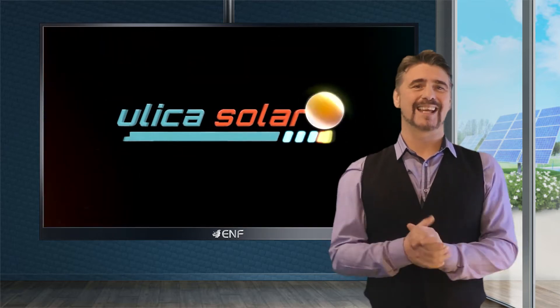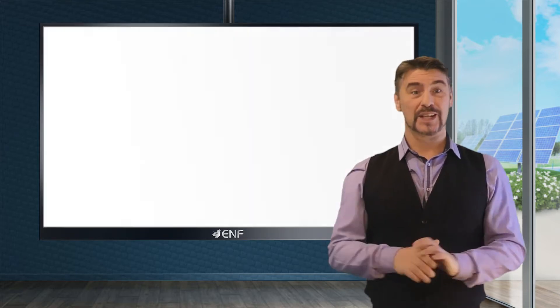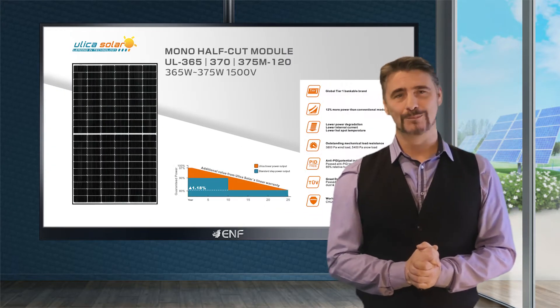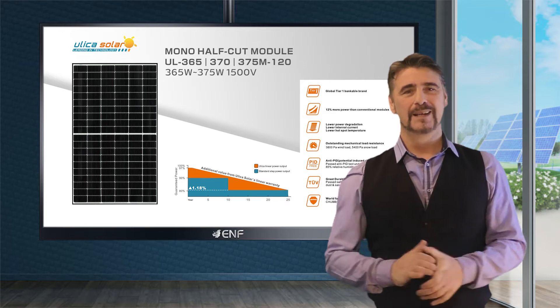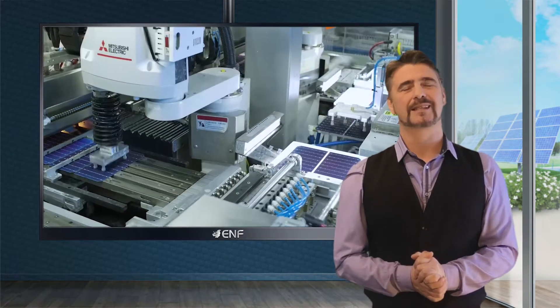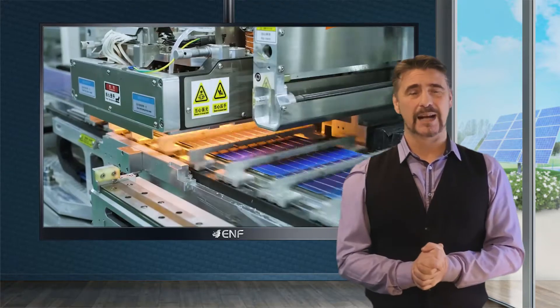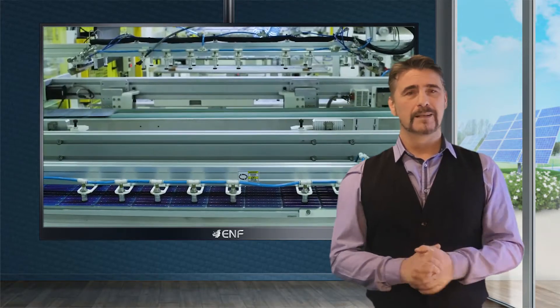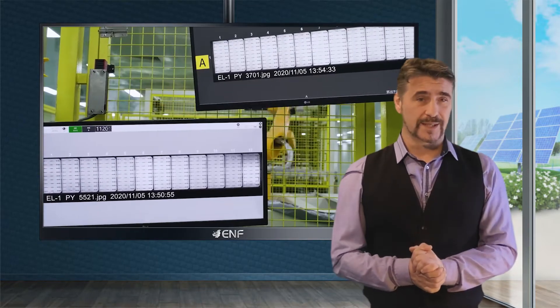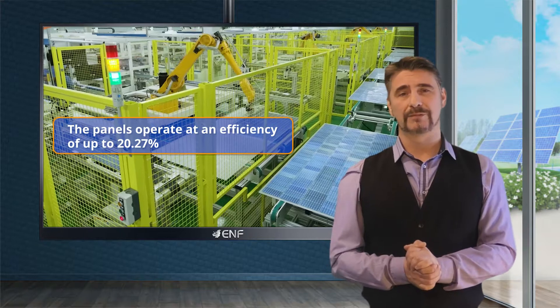Global tier one brand Ullukasola showcases their set of mono crystalline panels, the UL365-375M 120 half cut module series. Each model in this product line is manufactured in top brand facilities and rigorously tested to guarantee performance and durability. At just below two meters in length, the panels operate at an efficiency of up to 20.27 percent.